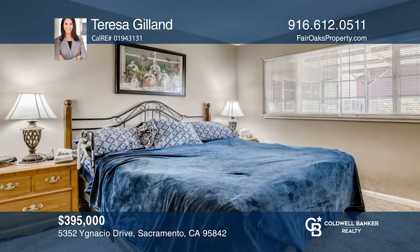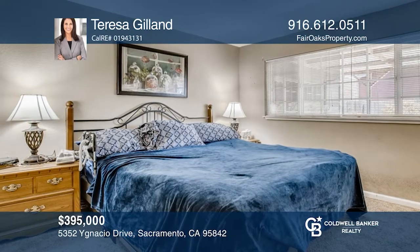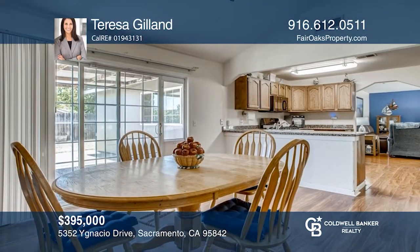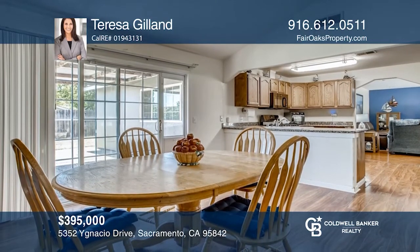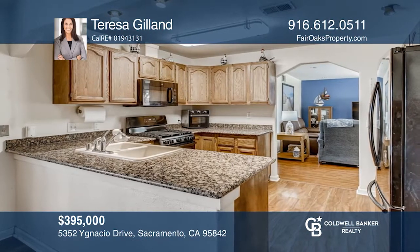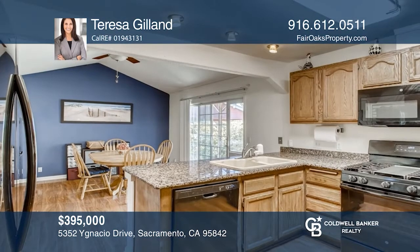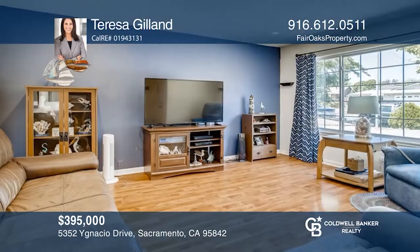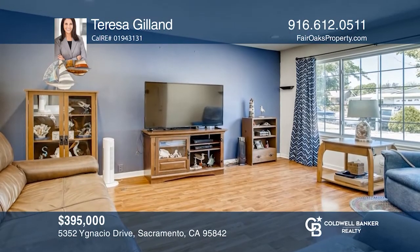Welcome to this charming single level home that features three bedrooms, two baths and an open floor plan. The interior boasts an expansive dining room with a vaulted ceiling and an updated kitchen with granite counters. Unwind in the cozy living room with great natural light. Enjoy a large backyard with a covered patio. Come see it today with Teresa Gilland.